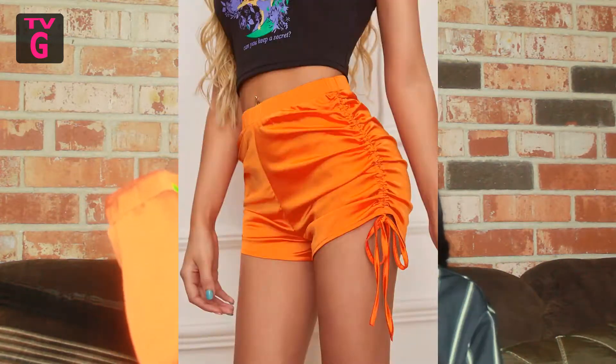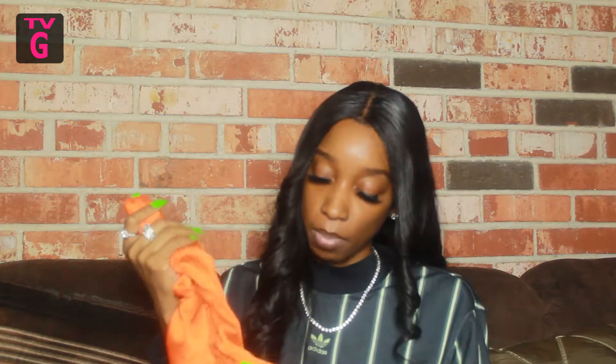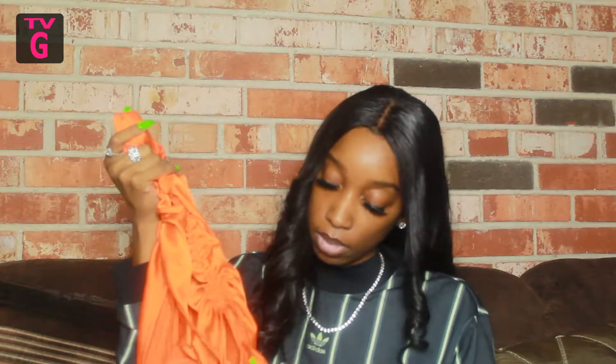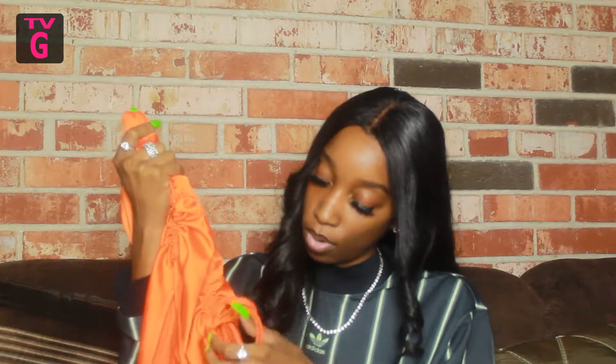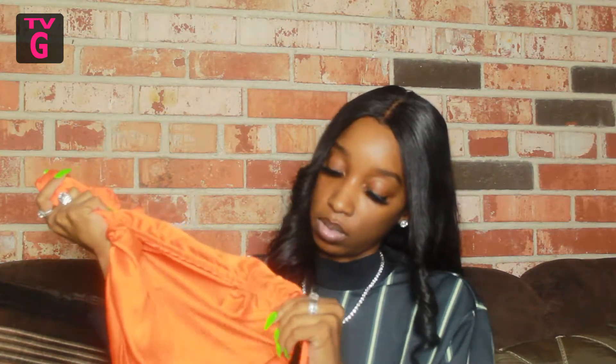I wore them together the first time, but now this orange top will probably just be worn with a regular white t-shirt. And these are the drawstring shorts — same thing as the top, they have scrunched sides. You can pull the strings and undo it to get longer shorts if you don't want to wear them as high up as the scrunching goes.